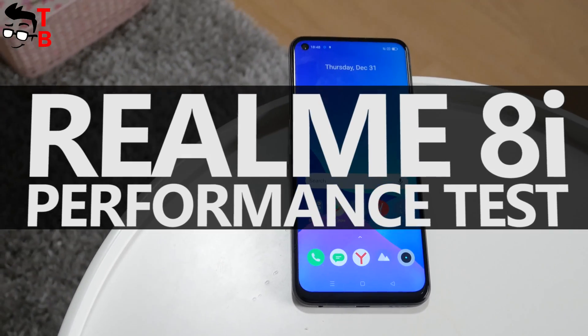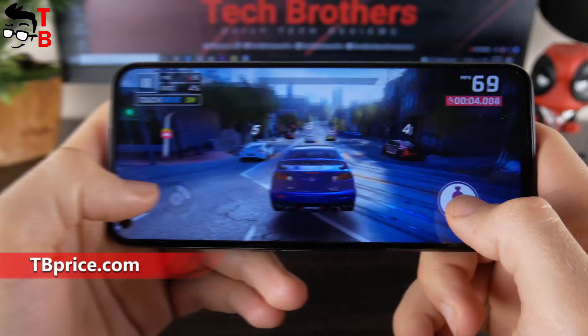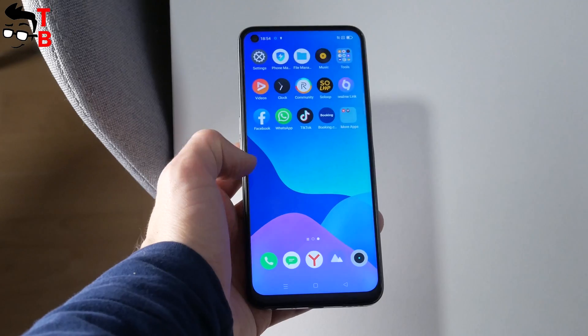Hey, what's up! Have you forgotten about the Realme 8i smartphone yet? I am still testing it, and today I want to tell you about the performance of this mobile device. I have bought this smartphone for only $179 on AliExpress, and I think it has very good performance for the price.